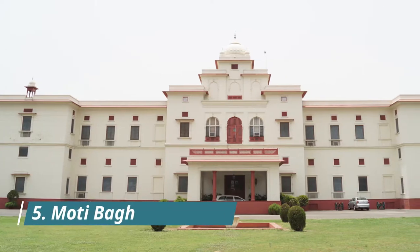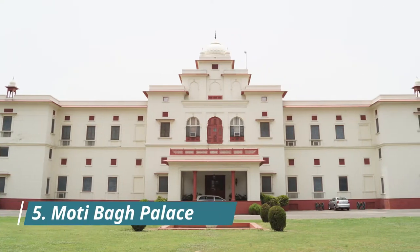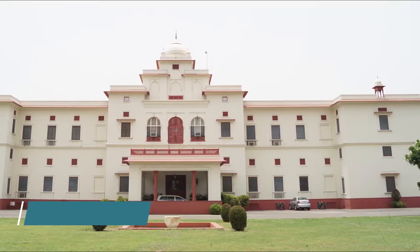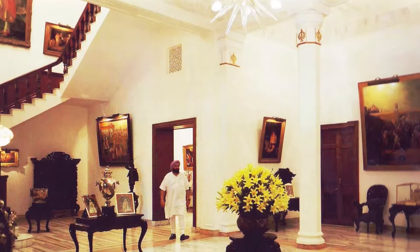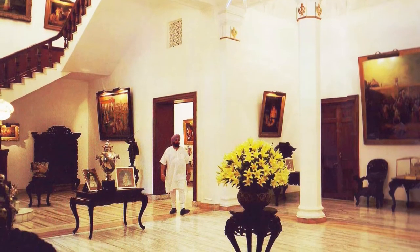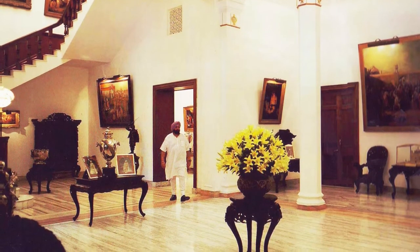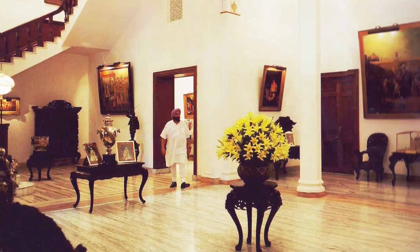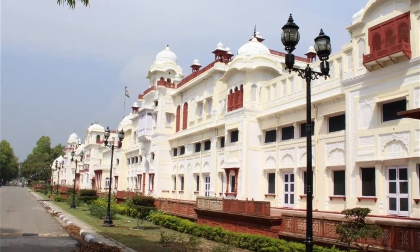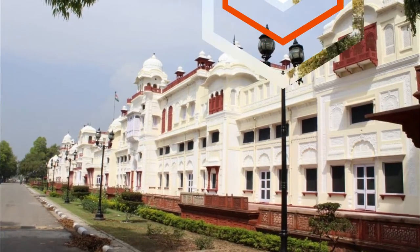Located in Moti Baag in Patiala, Moti Baag Palace is an ancient magnificent palace that attracts many tourists. Originally built in the 1840s by the Maharaja of Patiala, the premises were expanded in 1920 under the rule of Maharaja Bhupinder Singh. Boasting striking architecture with chhatris and jharokas and exuding old-world charm, it is home to 15 dining halls.